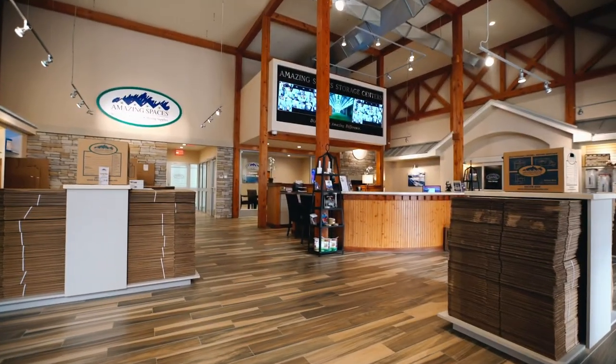Discover more tips on storing items at AmazingSpaces.net. Remember, at Amazing Spaces, we're more than just your storage space — we're an extension of your home.